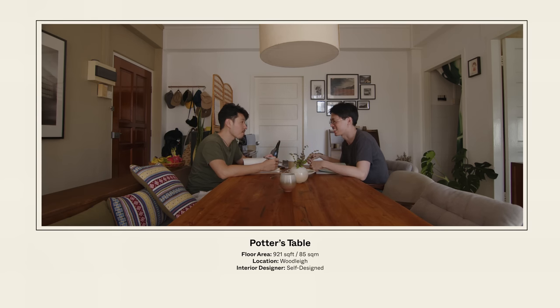This is a walk-up apartment with 921 square feet. When we came to this house, we really liked it because the rooms are more square, with no dead ends or weird corners. And the balcony is very big, which is really attractive.